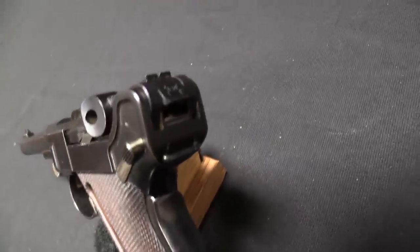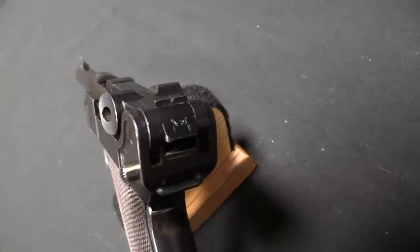They discuss this with Luger, and Georg Luger comes back, and his response is to create the 9mm cartridge. It was in fact primarily US, and also British, complaints about the small calibre that actually prompted development of 9x19mm. So in 1903 Luger comes back and actually hand delivers three new trial Luger pistols with three different barrel lengths in this brand new 9mm cartridge to the US military.